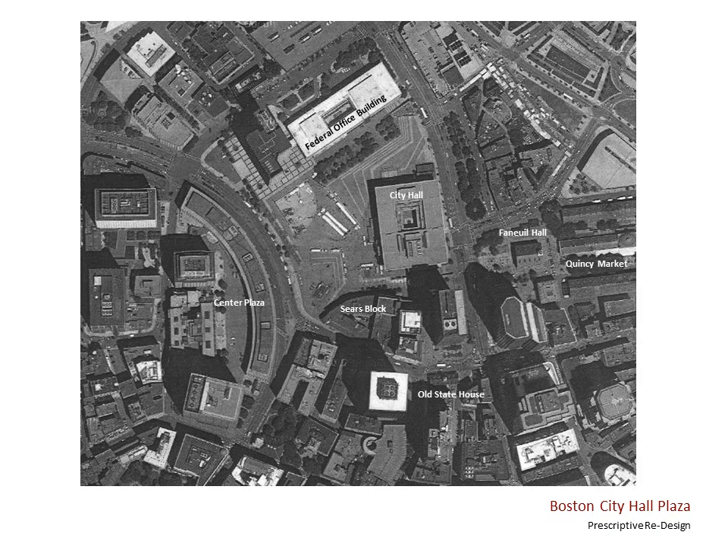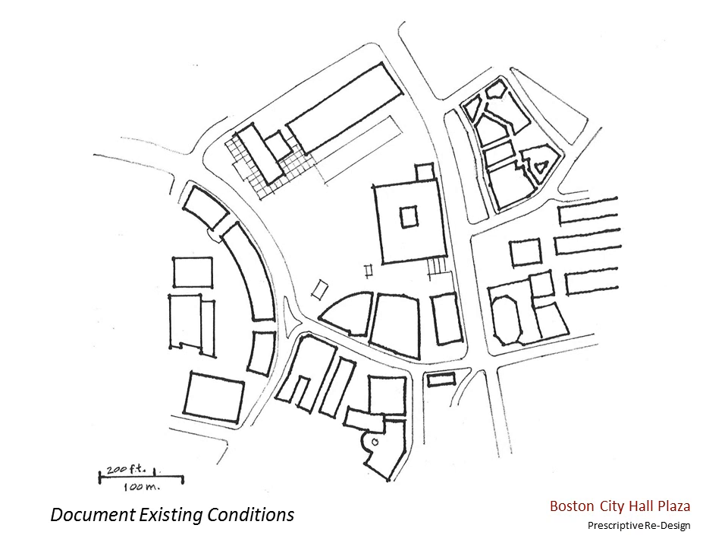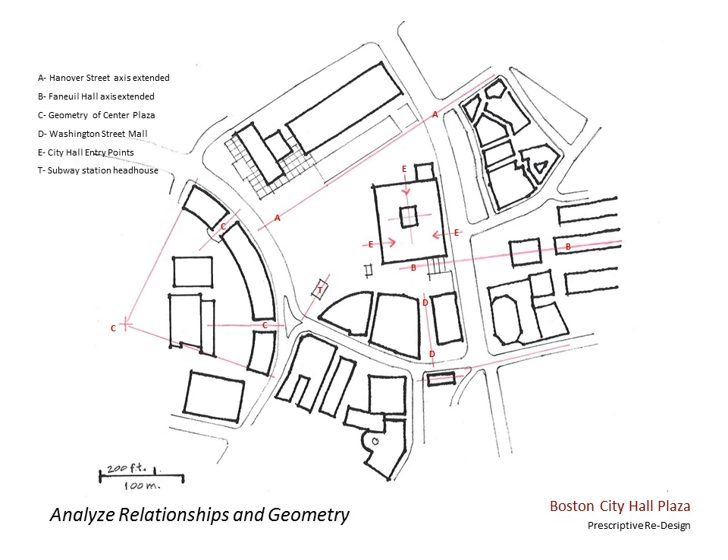So here's my process. I start with an aerial photo at a measurable scale, then outline all the important existing conditions, converting that photo into a workable but general base plan. Then I added all the geometrical relationships that I thought were important. The red lines show the centers and quadrants of surrounding buildings, the locations of major entries, the extended axes of adjacent icons, and view corridors. Line A is Hanover Street extended. Line B is the centerline of Faneuil Hall and Quincy Market, downhill from the plaza. Line C is the geometry of Center Plaza, an office building across Tremont Street. And D is the extension of Washington Street past the old State House to the plaza.